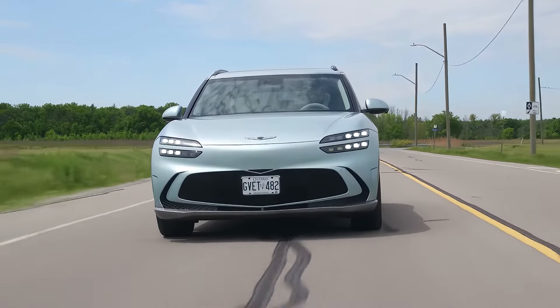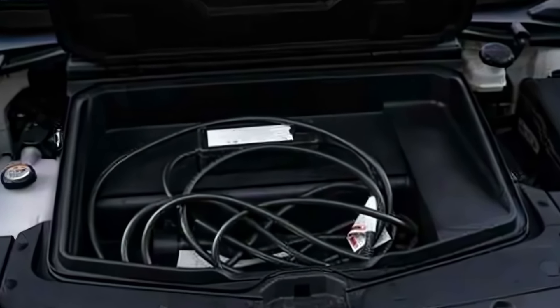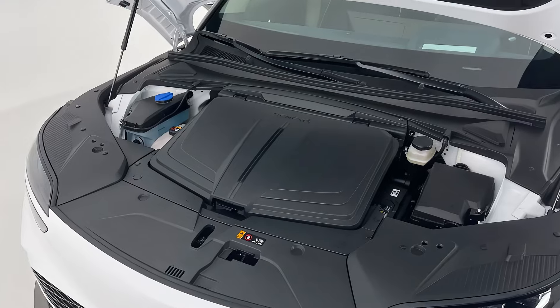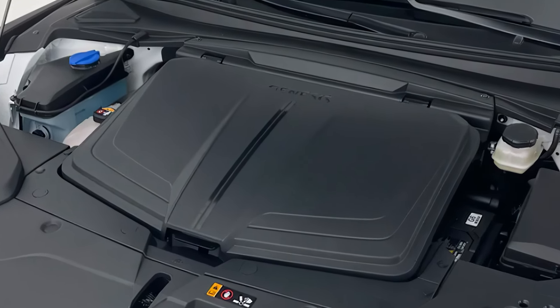All GV60 models share a 77.4 kilowatt-hour battery and support super-fast charging up to 235 kilowatts, allowing a charge from 10% to 80% in just 18 minutes on a Level 3 charger.